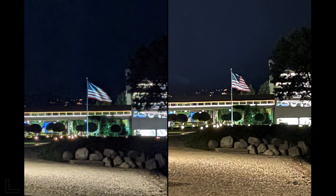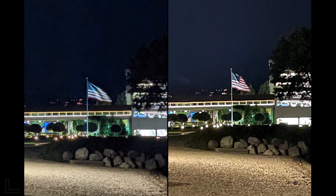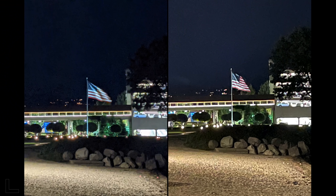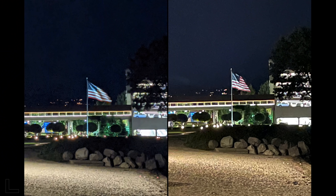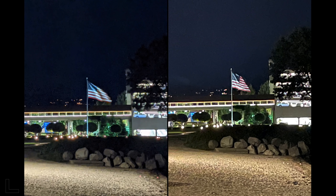Another night shot. The right has noisy sky from exposure bring-up, while the left has heavy artifacting everywhere — details get lost. The hosts debate: one prefers the right despite its noise because there's no artifacting; the other finds the noise more distracting. They split: one goes right, one goes left. That's the iPhone with a lot of noise but no artifacts.